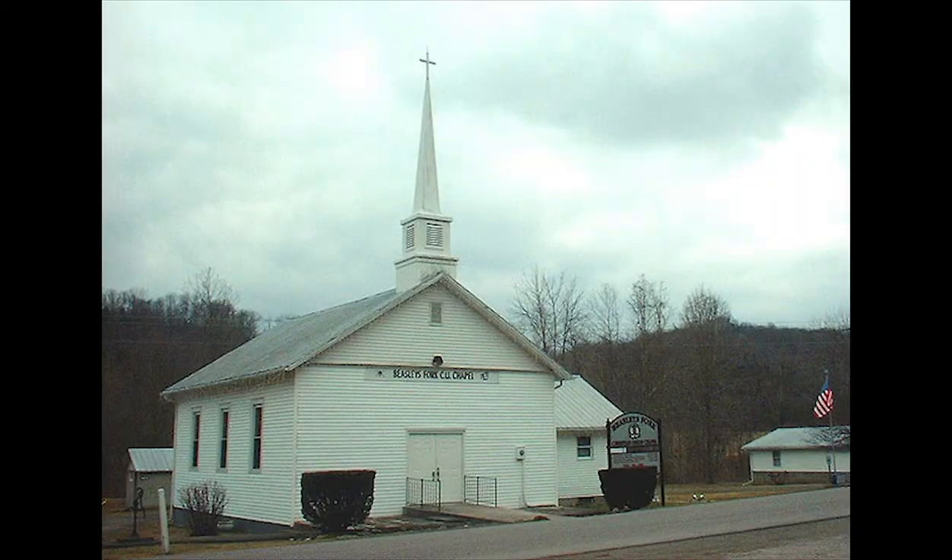There are quite a few chapels out here. The rural areas are full of very picturesque little churches. This one is the Beasley Fort Chapel.